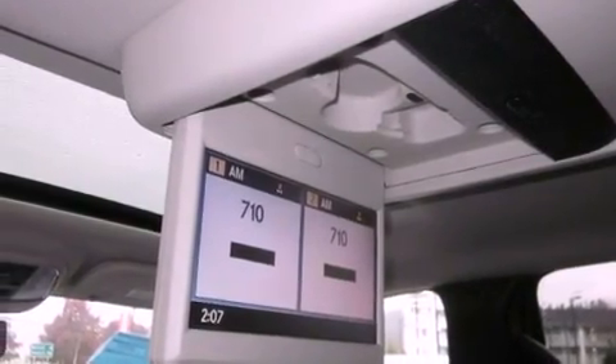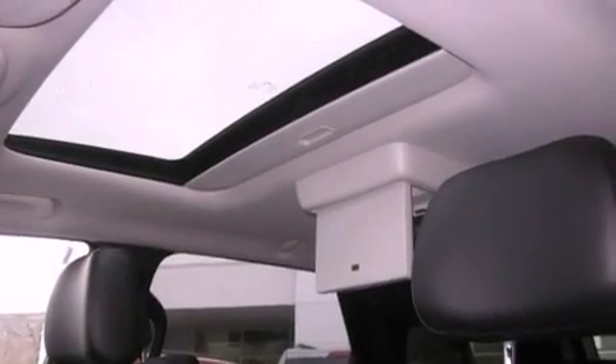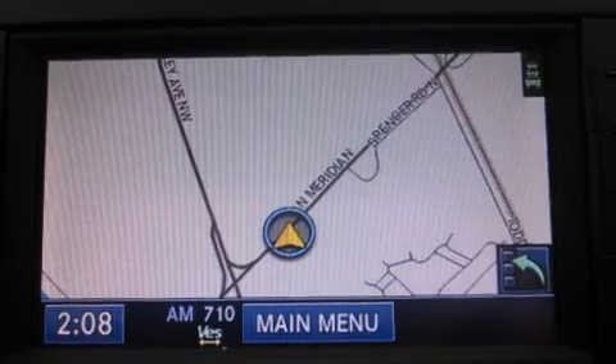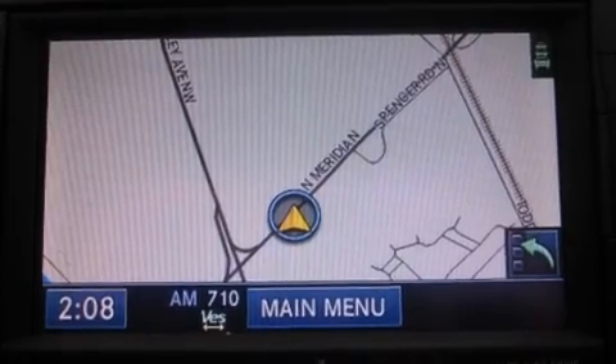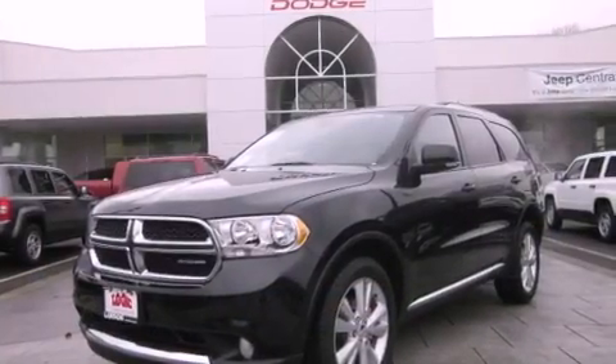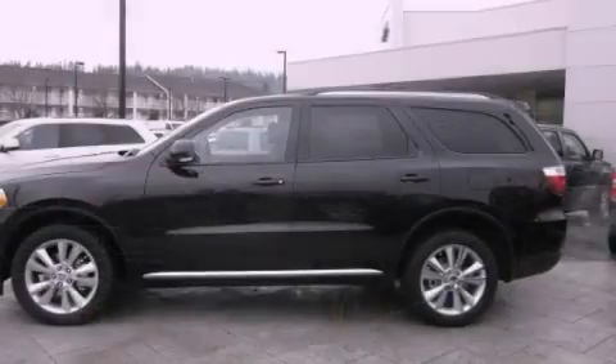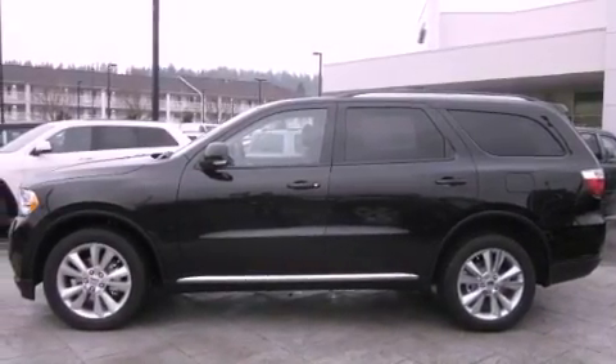Traction control and stability control systems, air conditioning with automatic climate control, cruise control, a leather-wrapped steering wheel, a security system, fog lamps, tinted glass, an anti-lock braking system, and a folding second row.